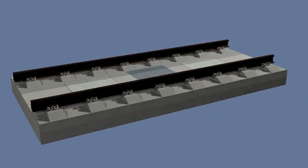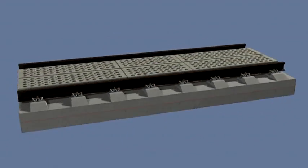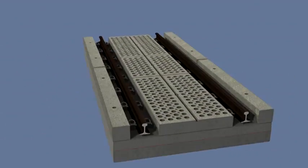This slab track system can also be equipped with additional fittings to meet various needs, for example with sound absorbers, recesses or guardrails.